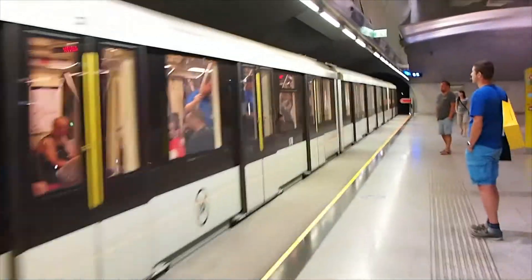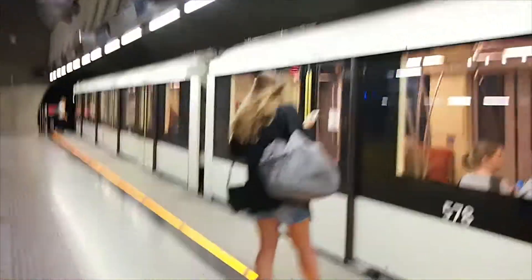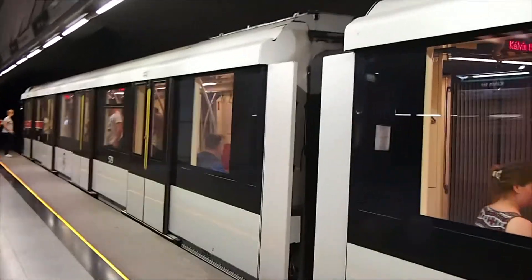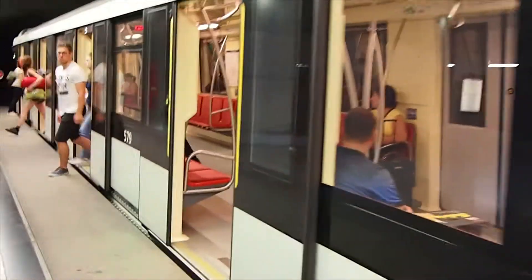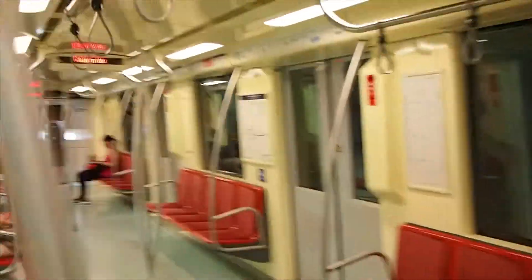The train is automatic. There isn't a driver, so I'm going to go all the way to the front. These trains are connected so that the passengers can walk between one carriage to the next.